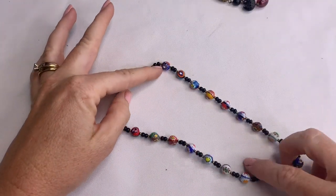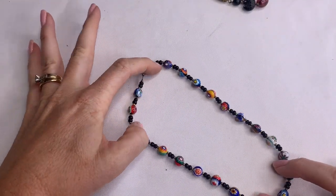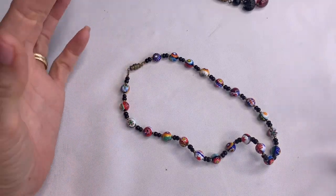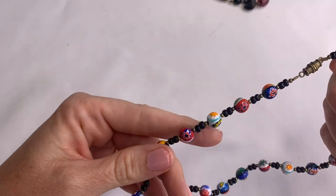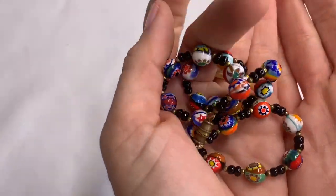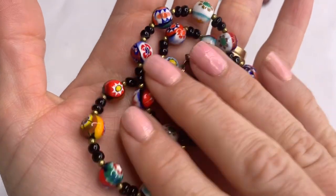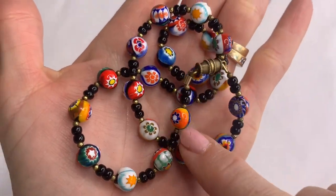I really like these beads, but this piece is really short. I'm not a fan of choker necklaces — I feel like I'm suffocating in them. But the beads are very pretty. So even if you weren't a fan of chokers, you could probably do something else with these beads.